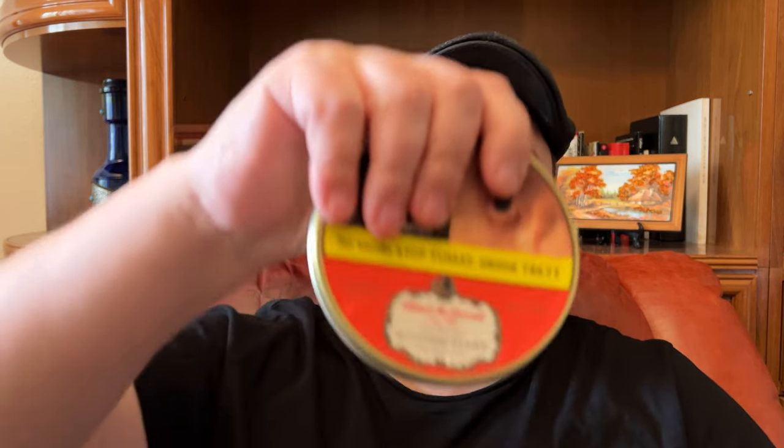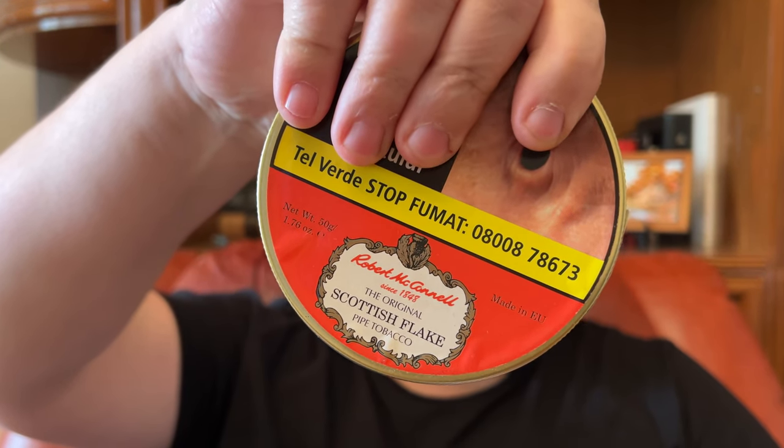In today's video I will smoke Robert McConnell Scottish Flake, one of my staples — one of my favorite tobaccos to smoke every day. I don't consider it a very special tobacco, but it's special because it's simple and nice, not too aromatic, and it's very good.